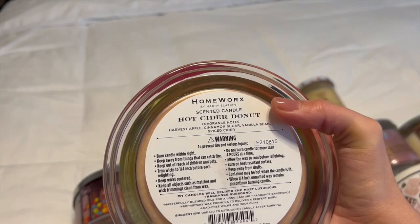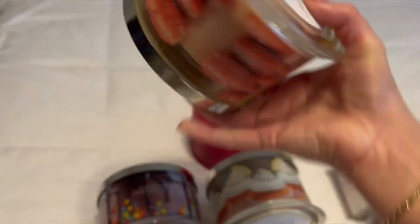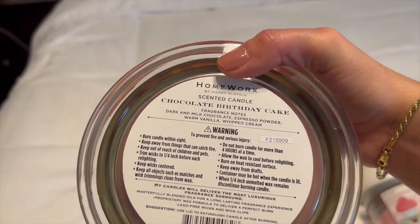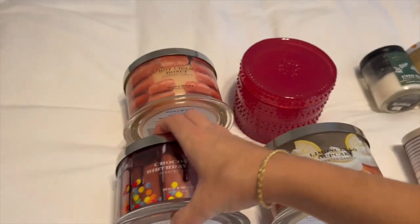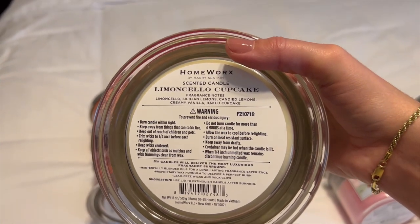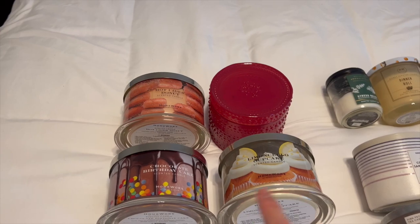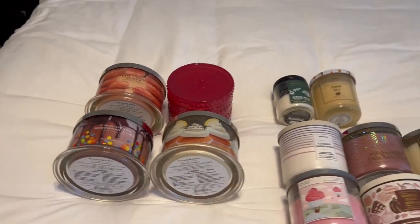All four Homeworks candles have notes listed. Hot Cider Donut is harvest apple, cinnamon sugar, vanilla bean, and spiced cider. Chocolate Birthday Cake is dark and milk chocolate, espresso powder, warm vanilla, and whipped cream. Limoncello Cupcake is limoncello, Sicilian lemons, candied lemons, creamy vanilla, and baked cupcake. Those are my four Homeworks candles and I do plan on getting more once I burn through a few of these.